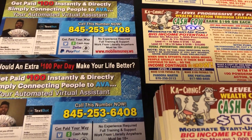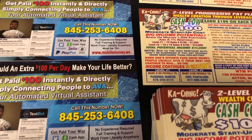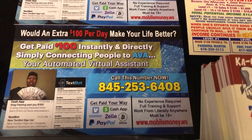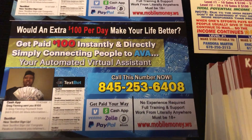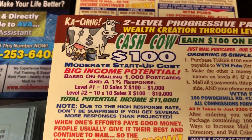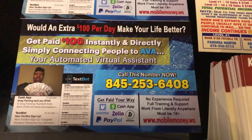I came back to show you guys these two programs that pay out $100 commissions. We've got the TexBot system and then we've got CashCal 100. They both pay $100 commissions per referral.